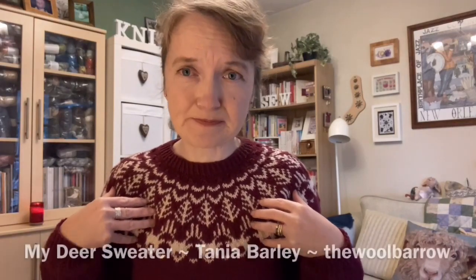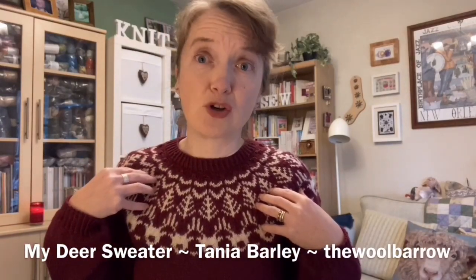My second finished object is what I'm wearing now. It took over as my main project because it had a time limit — this was a test knit for Tanya Barley, who is The Woolbarrow on Instagram. I can do nothing but strongly recommend you check out her account; it is beautiful. Tanya is based on the west coast of Ireland and her aesthetic is just gorgeous. She put out a call for test knitters and I saw this pattern and just had to knit it. It's called the My Dear Sweater, and I think the pattern is going to be released in the first week of December. I'll put a date in the notes.